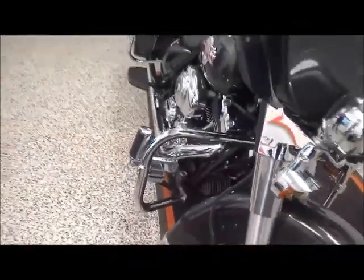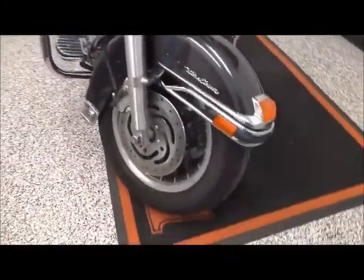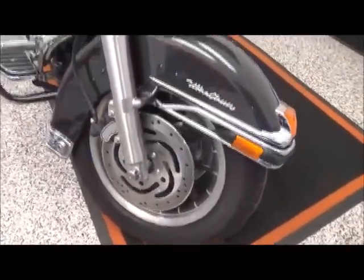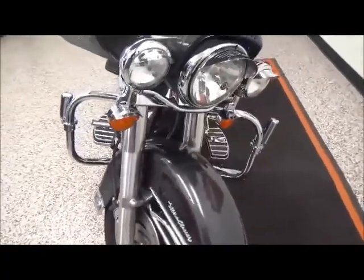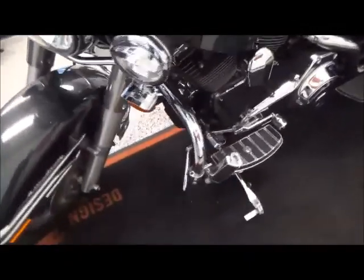This bike also has an engine guard with highway pegs and bagged wheels. It has the full-length system with light visors. It has a lot of extra chrome on it. Cruise control.